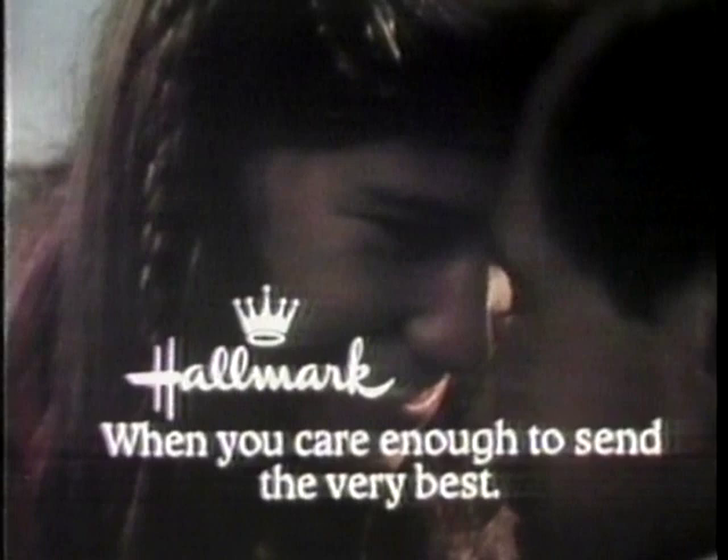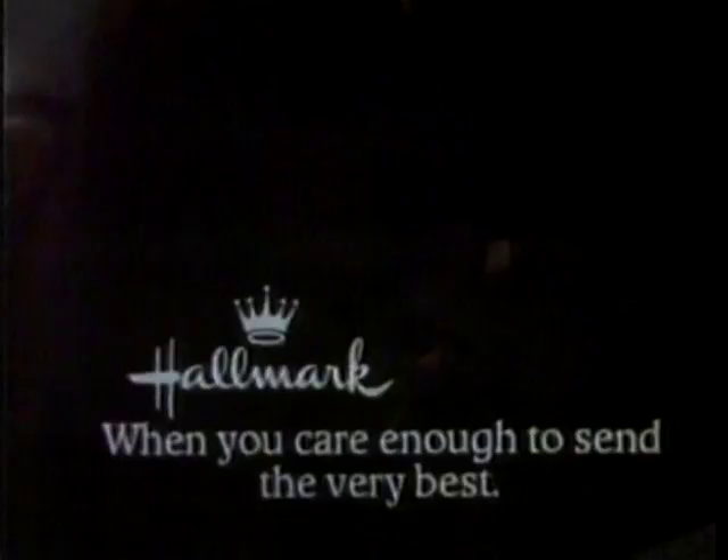You never said this to me before. Hey, what a card can say for you. I'm gonna keep this forever. Hey, what a Hallmark card can do.